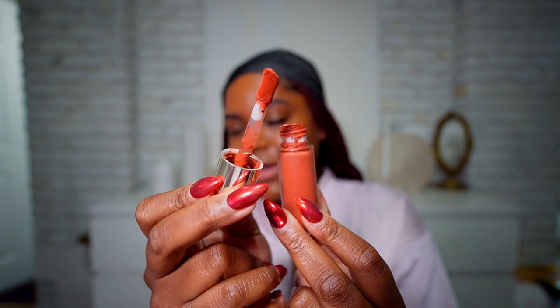Taking the Rare Beauty bronzing stick to bronze my face. I'm also going to use the Rare Beauty blush in the shade Love — my favorite. I think this is my favorite shade from this blush. Then I'll blend the bronzer.